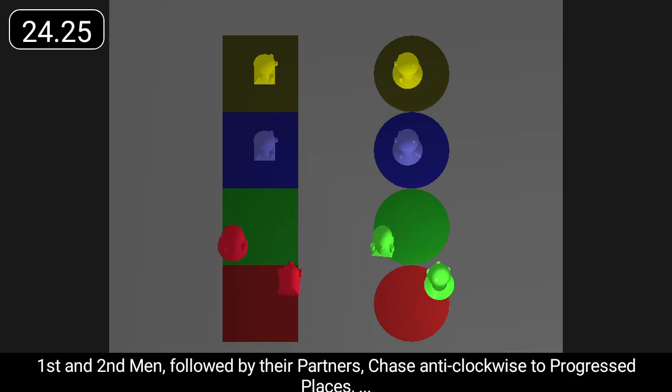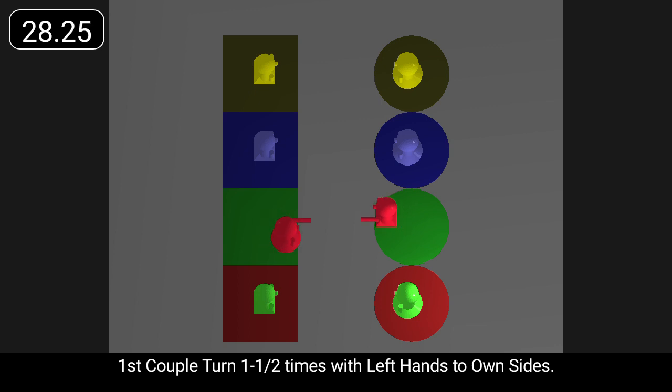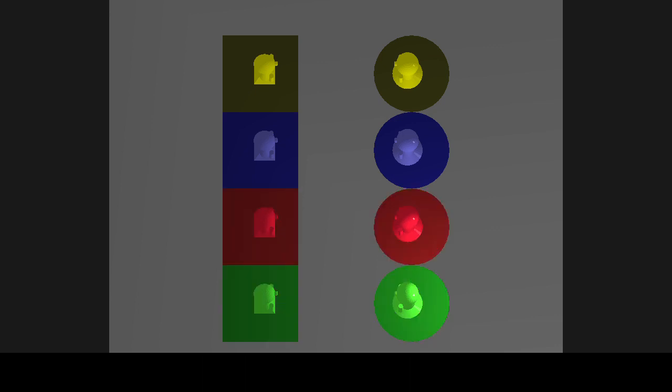First and second men followed by their partners chase anti-clockwise to progressed places, and first couple turn one-and-a-half times with left hands to own sides. Thank you.